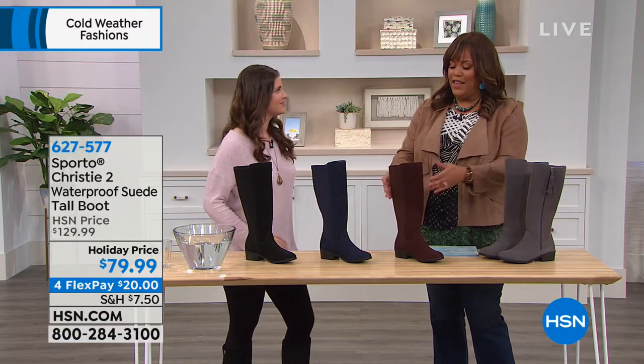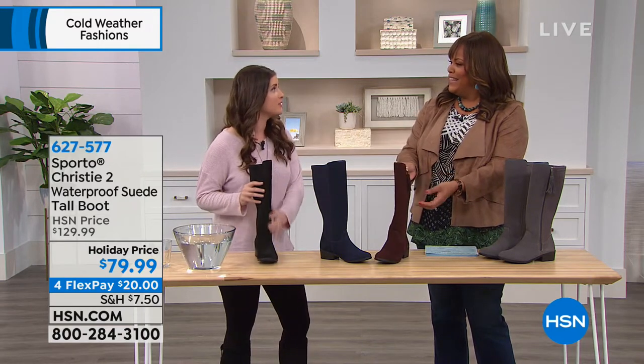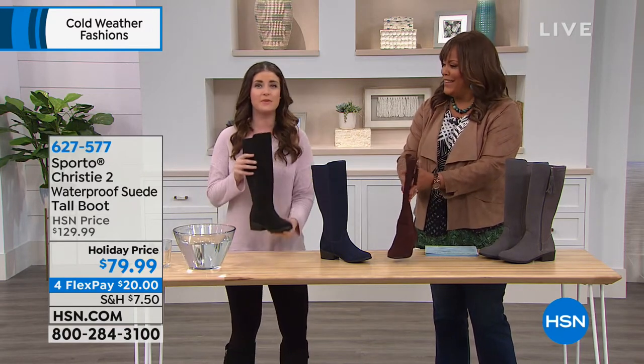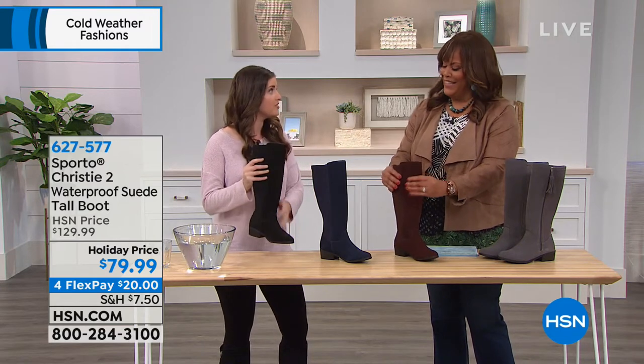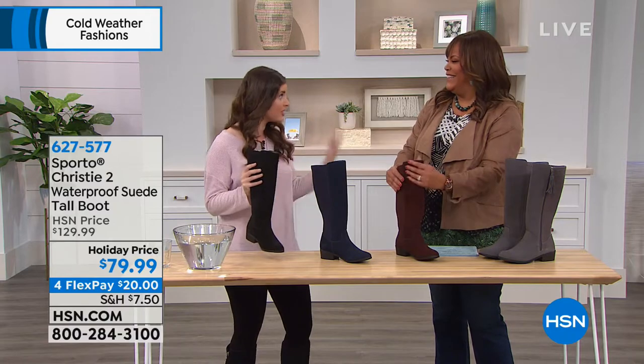Waterproof — I cannot believe it — in a good looking shoe with a tassel, for goodness sake. And genuine suede. Genuine suede. I think that is the biggest part about this boot. These are genuine suede. We have treated these for you so you don't have to do any of the work. And there's also Thermalite technology that's built into the footbed of this boot. So you can wear these right now, wintertime. These boots are ready for the elements.